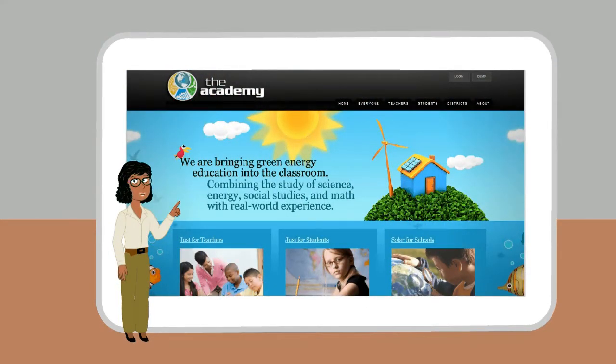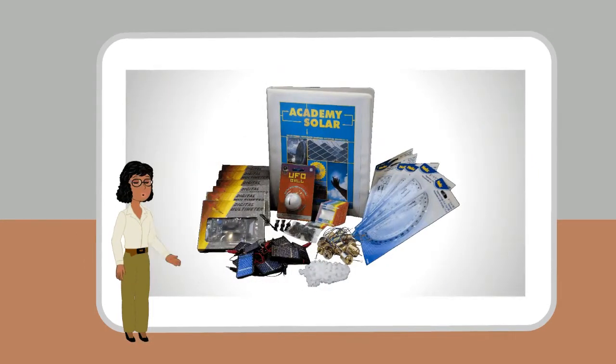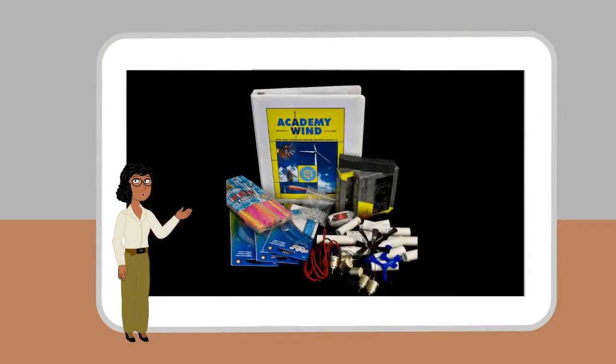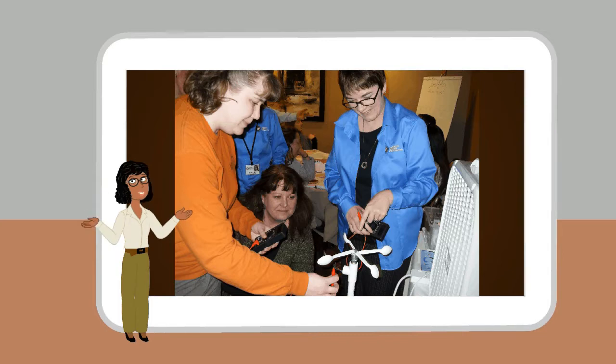The Academy of Energy Education offers a collection of energy-efficient materials that correlate with national standards. These materials provide instruction on energy and conservation at school and at home using STEM skills and behaviors.